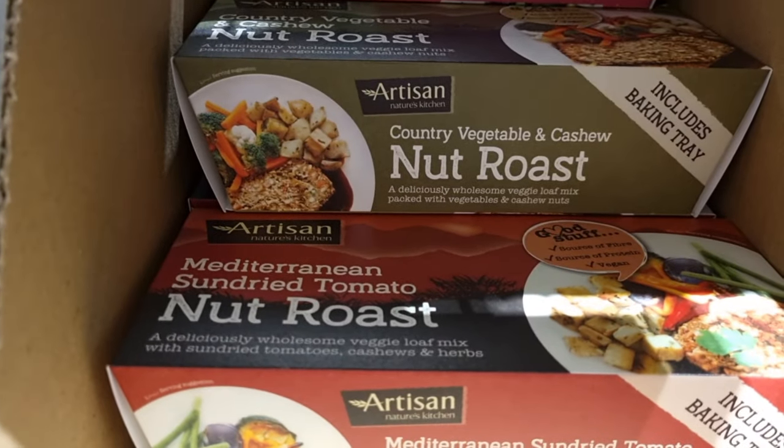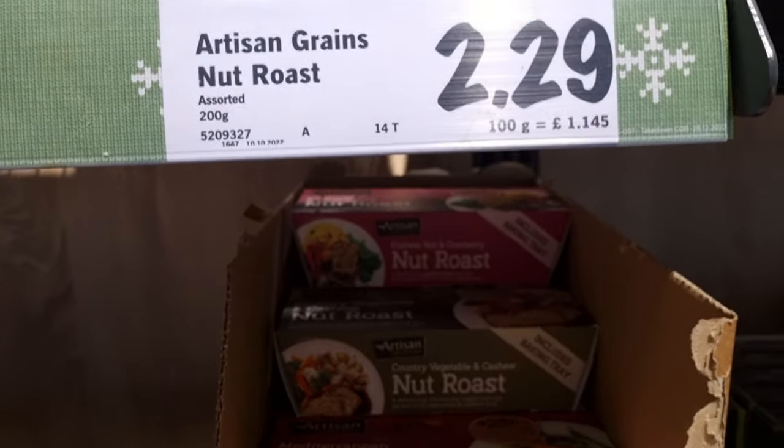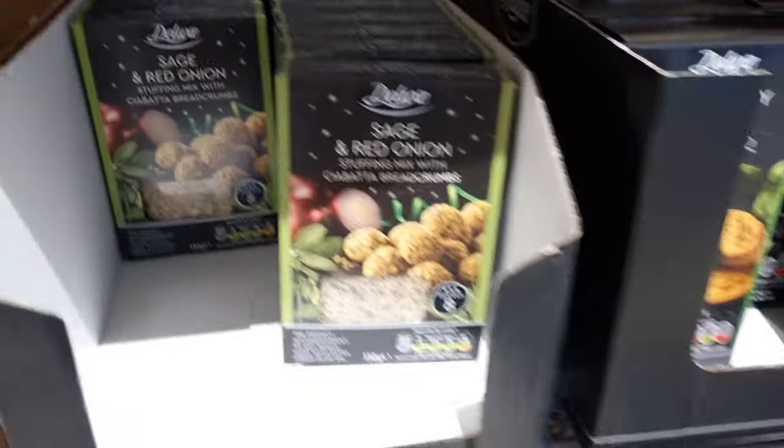A bunch of different nut roast varieties — cranberry, sun-dried tomato, country vegetable and cashew — for £2.29, which I thought was a good price.